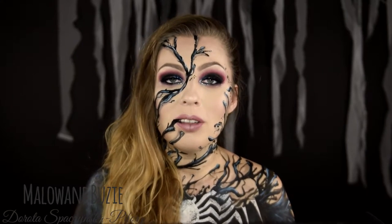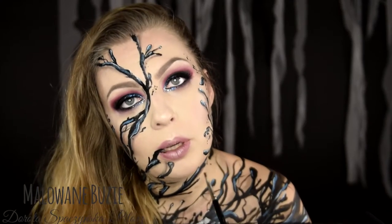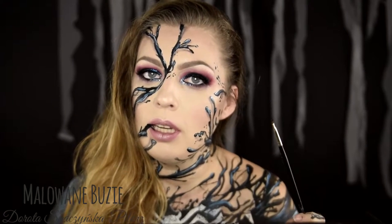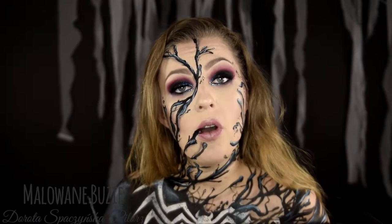Cześć buziaki! Oto dzień siódmy projektu Halloween. Projekt Halloween to 31 tutoriali i 31 charakteryzacji, po jednym na każdy dzień października. Jest 5 głównych tematów, które rozwijam na 6 zupełnie różnych sposobów. Tym wzorem rozpoczynamy nowy temat przewodni — komiksowo-filmowy.